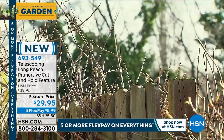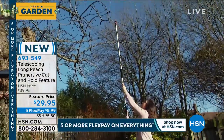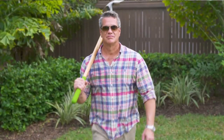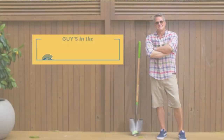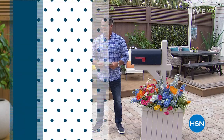We stream live on Facebook and we got our mailbox - the mailman came right after this. Welcome back, everybody. I don't know why that makes me laugh, watching myself on TV.